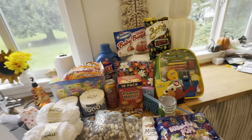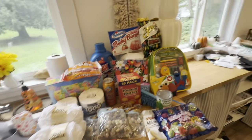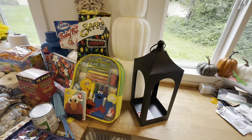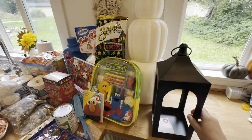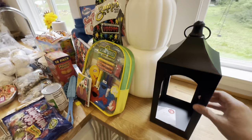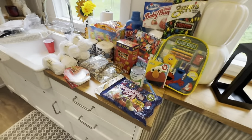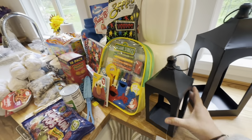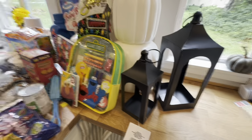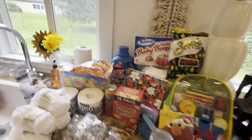They had some decorative lanterns — some fancier holiday-related ones, but I just wanted plain ones for my front step. I got a large one for five dollars and a small one for three dollars. I thought they looked a little more modern.